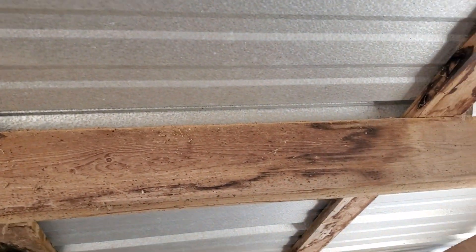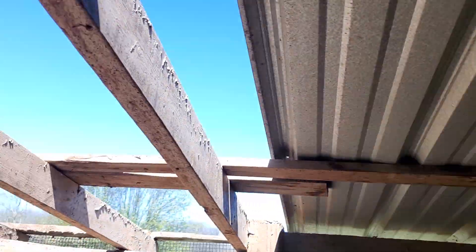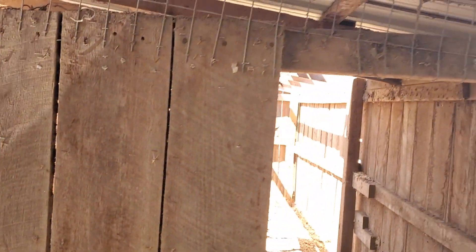I've taken down the nest boxes over here and the little feeder I made, and taken everything out that I can get off. I'm gonna try to take the rest of this roof off and keep the panels because the panels are still good.